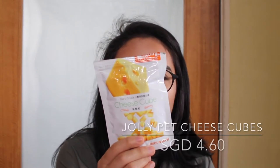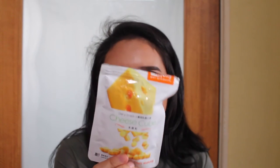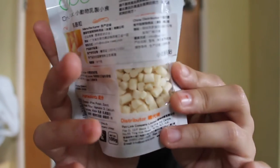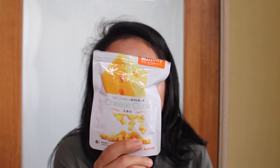This is something that I don't really give them often, but it's the Jolly Pet products 100% natural cheese cubes. This retails for about $3 plus and you get a lot inside — you get 100 grams for a really cheap price. Good stuff.